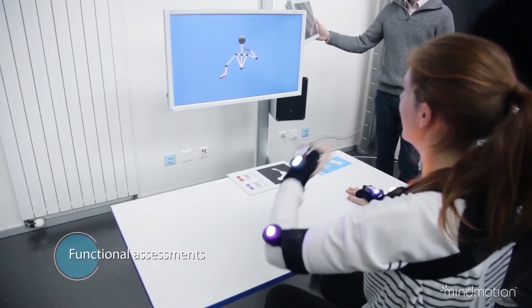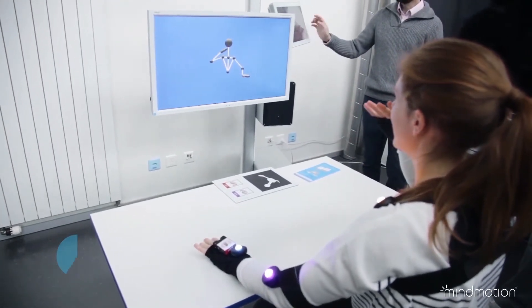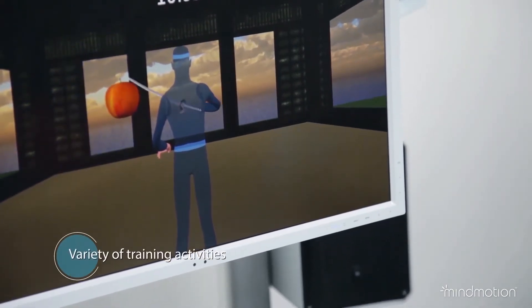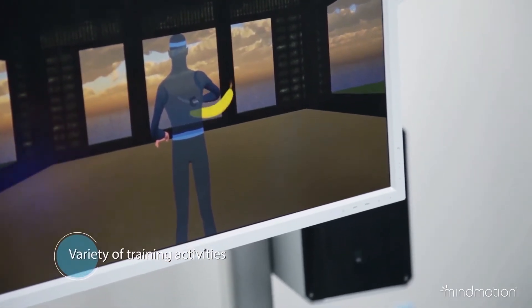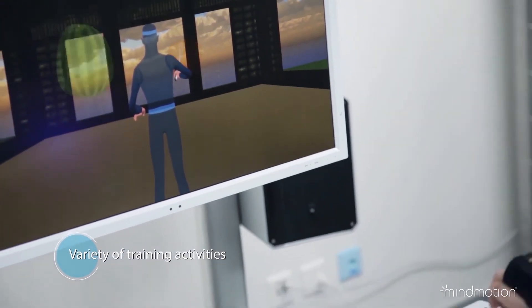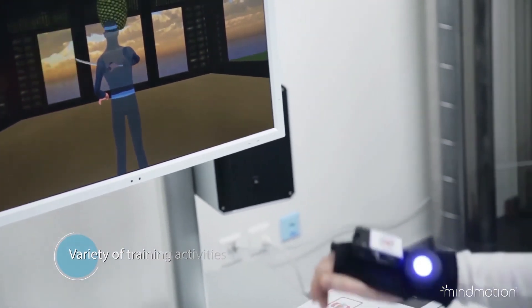Active and passive range of motion can also be evaluated. In addition to movements reflecting activities of daily life, MindMotion Pro offers gamified exercises, providing a variety of training opportunities for the different phases of recovery.